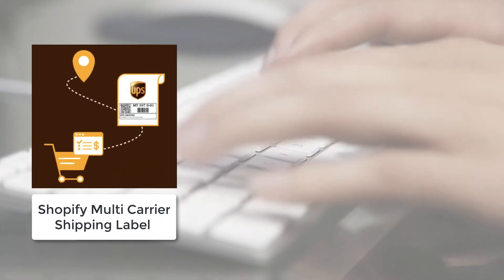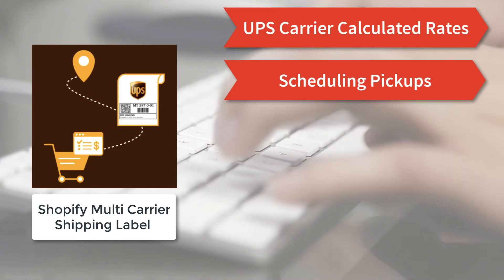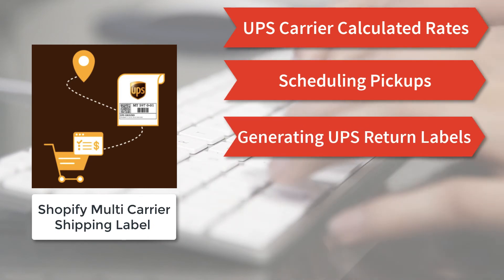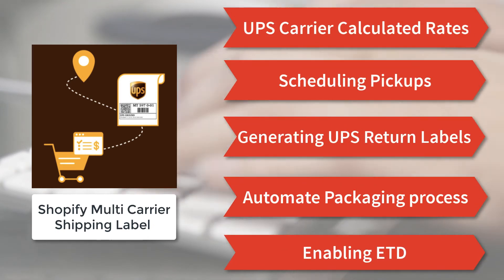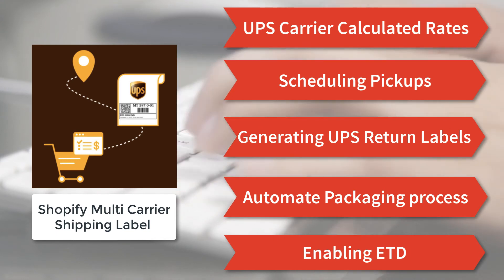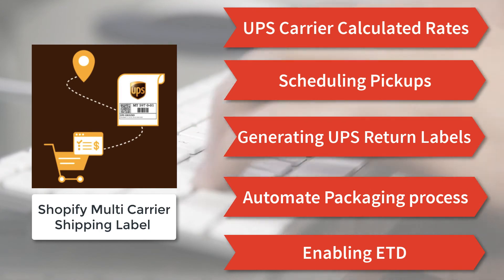Are there more features? Yes. With displaying UPS carrier-calculated rates at checkout, scheduling the pickup, generating return labels, automated box packing, enabling ETD for international orders, and many more, the Shopify multi-carrier shipping label app is truly a complete shipping solution for your Shopify store.